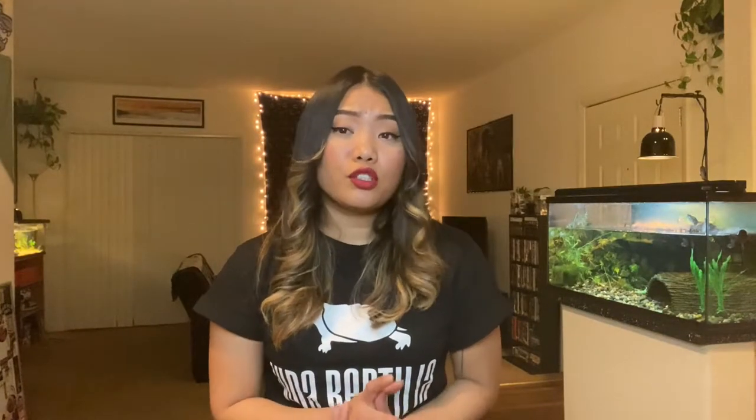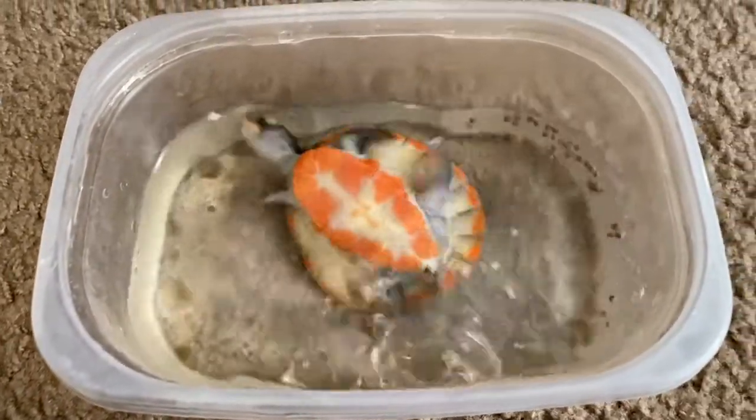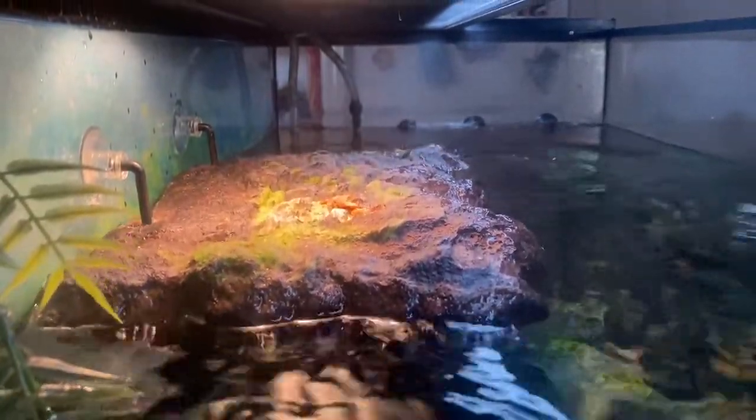You also want to keep an eye on your turtle when you're feeding them in a separate container, because they can fall over or escape and you don't want that to happen. And not a lot of people know this, but aquatic turtles need to be submerged under water in order for them to swallow their food.